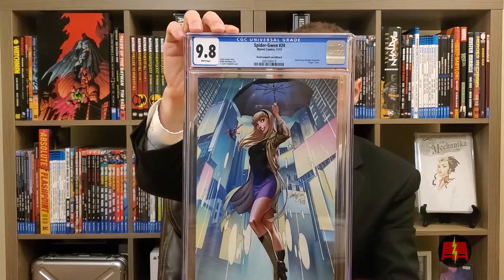This is another Spider-Gwen 24. I actually got this one off eBay. This is the virgin cover, the D variant. Again, Campbell variant. And it's a 9.8. That's dope. This is a sweet cover. I don't know if I'm going to keep this yet, but it's sweet.